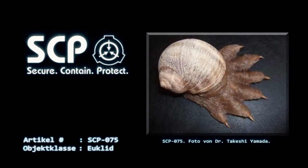Injektionstests sowie Versuche, welche mit wässrigen Lösungen durchgeführt werden würden, sind strengstens verboten. Kommt eine solche Lösung mit SCP-075 in Berührung, muss das umliegende Gebiet sofort abgesperrt und mit Trockenmittel geflutet werden, so lange bis die Luftfeuchtigkeit wieder auf ein akzeptables Niveau gesunken ist.